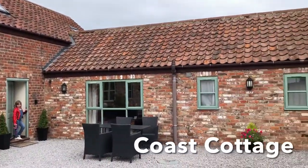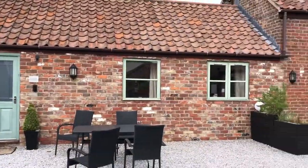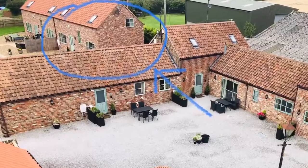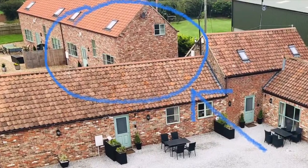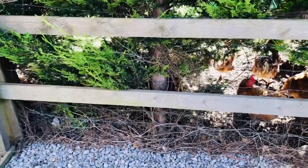We stayed in Coast Cottage, but there is also Heritage Cottage, Country Cottage, and just around the corner — you can't see — there is Cliff Cottage. The house next door sells fresh eggs at the end of their drive, which we had for breakfast. They were scrummy.